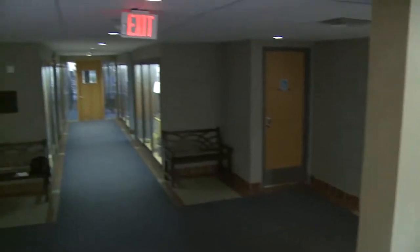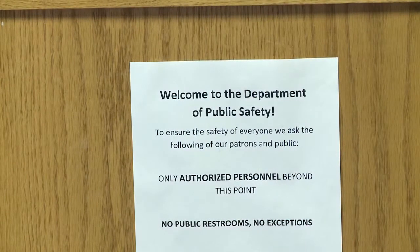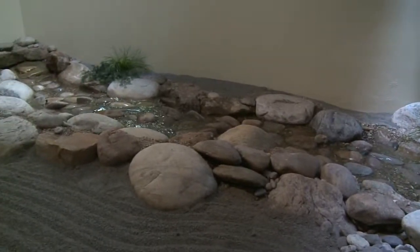But here's the catch — you just can't walk up and visit this garden. That's because it sits inside the Department of Public Safety behind locked doors. If you want to see it, you must be cleared by staff at the DPS front desk in Santa Fe. You need a badge, a sign-in, and someone has to escort you to the garden and remain with you while you're there.